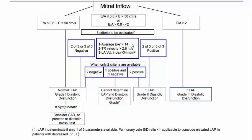The three parameters to assess: (1) E/E' average >14 points toward increased LV filling pressure; (2) tricuspid regurgitation velocity >2.8 m/s is another positive point; (3) left atrial volume index >34 mL/m² also points toward increased LV filling pressure. If two or three of these three parameters are positive, the patient has increased LV filling pressure — grade 2 diastolic dysfunction. If two are negative, LV filling pressure is normal.